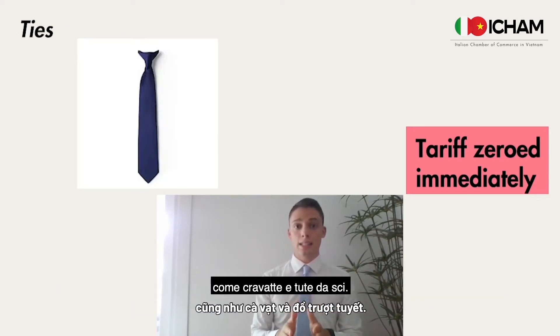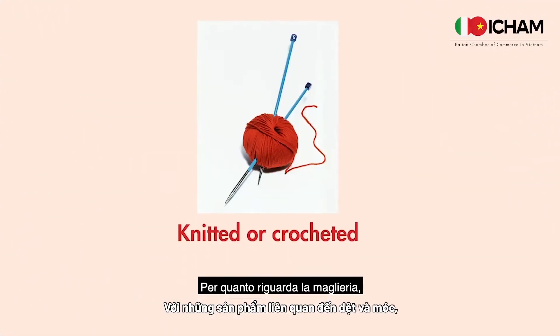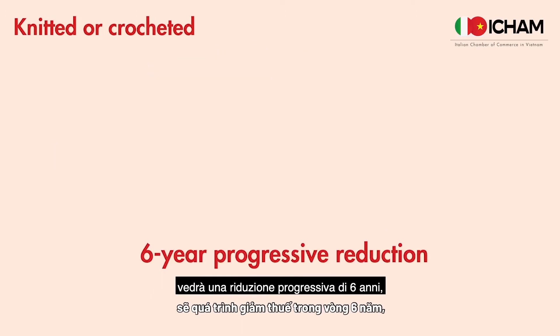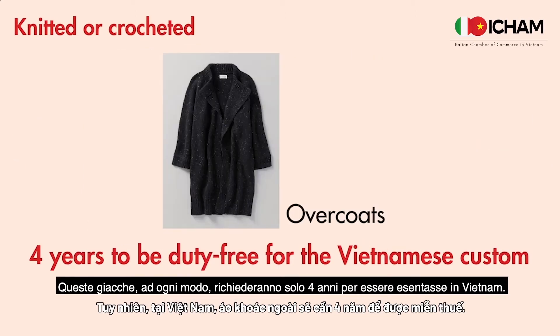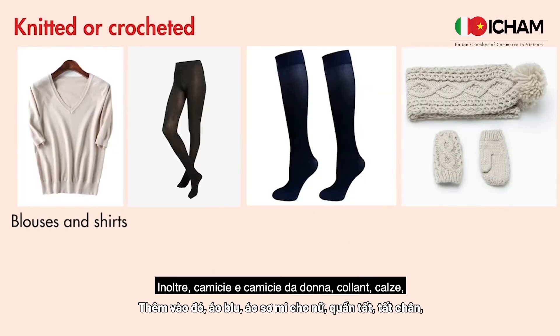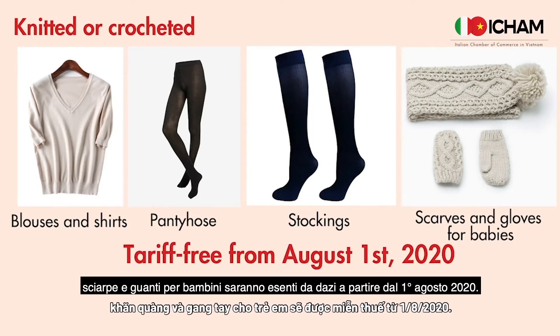Pajamas will have their tariff zeroed immediately, as will ties and ski suits. For what concerns knitted or crochet items, overcoats and anoraks of most fabrics will see a six-year progressive reduction, as will pyjamas of cotton and pullovers in wool or cashmere. Overcoats require only four years to be duty-free for Vietnamese customs. Blouses and shirts for women, pantyhose, stockings, scarves, and gloves for babies will be tariff-free from August 1st, 2020.